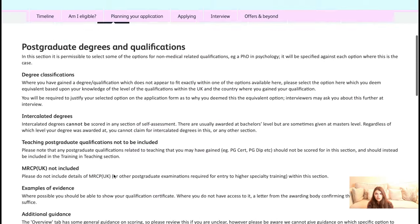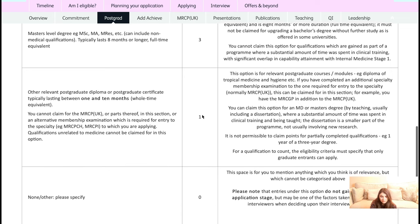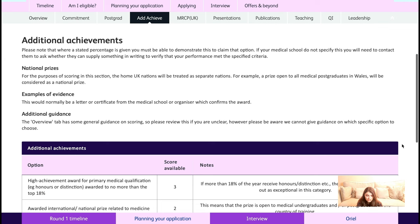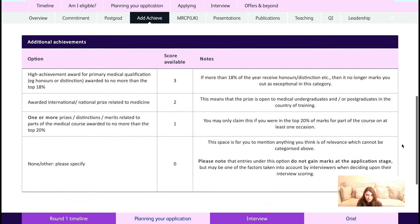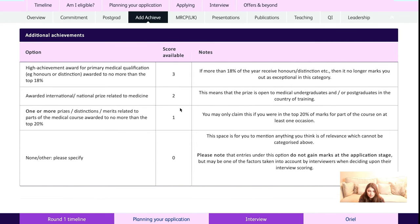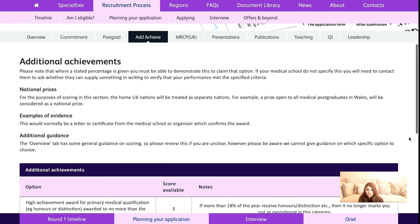For the postgrad section, a PhD gives you four points, whereas other postgraduate diplomas or postgraduate certificates between one to ten months give you one point. To submit evidence, upload your qualification certificate on the online portal. For prizes and honours, you get three points for a distinction or honours in your primary medical qualification, and points are also available for prizes in other areas of your course — submit a letter or certificate confirming the award.